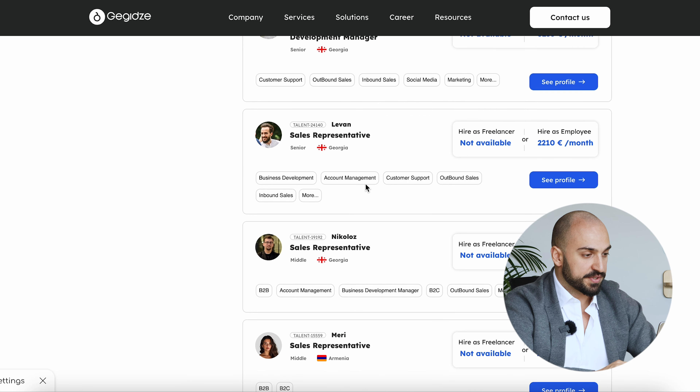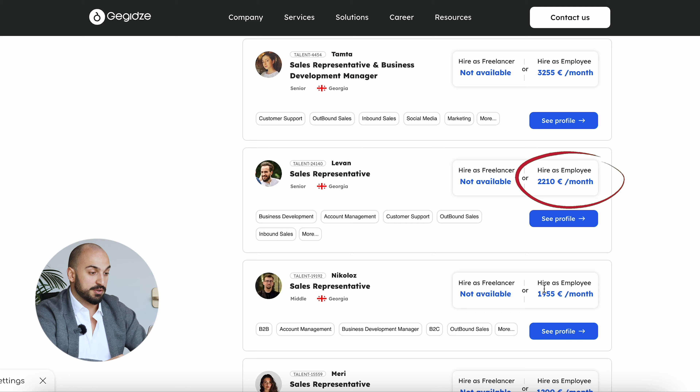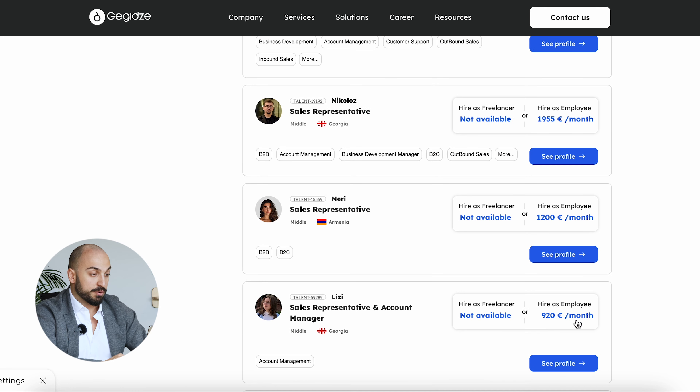What's most important — besides their profiles, you also see the transparent salaries that you'll be paying if you want to hire. And, of course, you have an opportunity to negotiate the salaries.